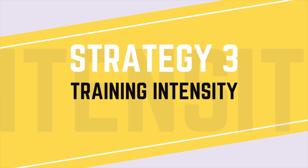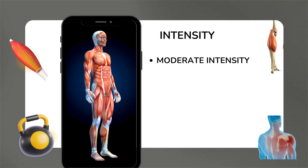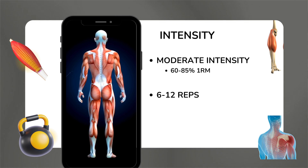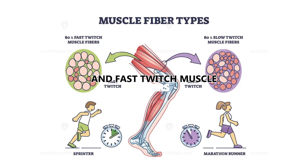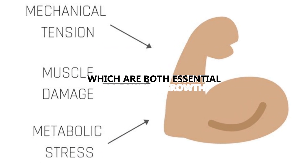For the third and final strategy of this video, we need to optimize our training intensity. Intensity is defined as the percentage of the maximum weight or one rep max that a lifter can use. The general consensus is that you should work at a moderate intensity, around 60 to 85% of your one rep max, where six to 12 reps can be completed before fatigue sets in. This range is ideal because it balances the recruitment of slow twitch and fast twitch muscle fibers, maximizing both mechanical tension and time under tension, which are both essential for muscle growth.